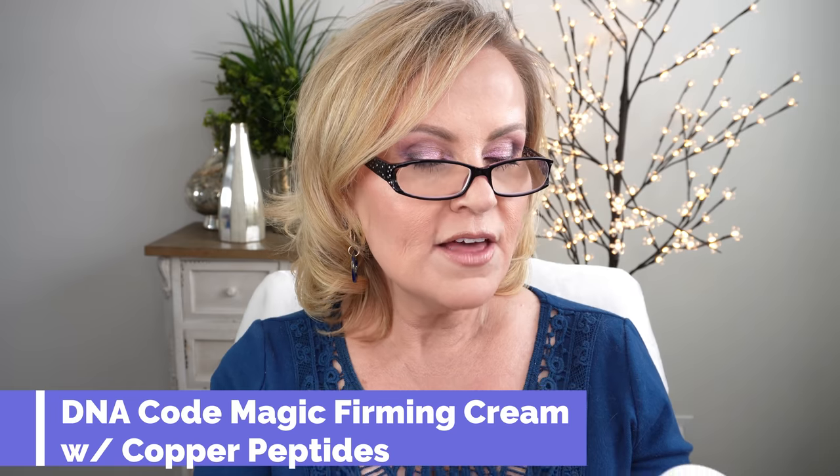After I put that serum on, I go in with one of my new favorites. I really liked The Ordinary's Buffet with Copper Peptides, but I felt like I was going through that bottle quickly and was confused about when to use it — copper peptides don't act well with a lot of things. So I found this DNA Code copper peptides daily firming cream for all skin types. It has argyralene, Matrixyl 3000, snap-8, hyaluronic acid, pentapeptide-18, and so many other great ingredients. Four nights a week I'll use the Cranicelle and then this cream on top of it. It's been brightening my skin and I feel like it's really helping my wrinkles.